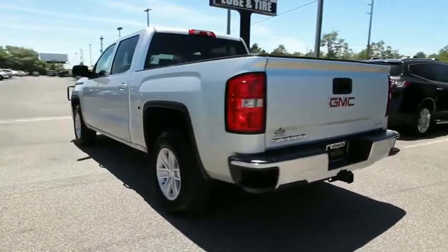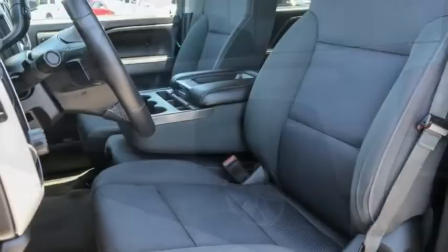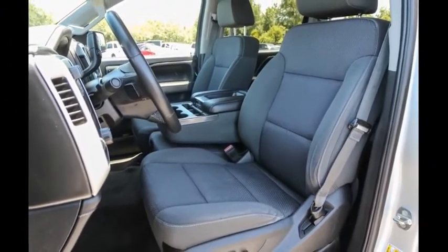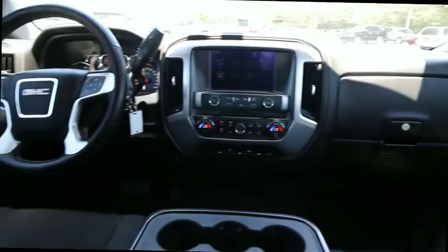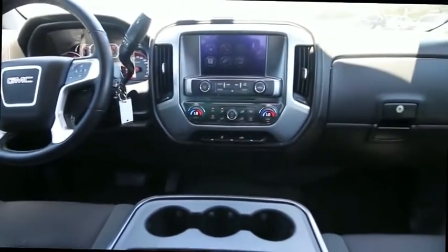The Sierra 1500 now comes with an automatic transmission that combines high-max hauling capability with precise control. This vehicle has less than 85,000 miles. If affordable style and reliability are what you're looking for, this vehicle couldn't be more perfect. Drive it today.